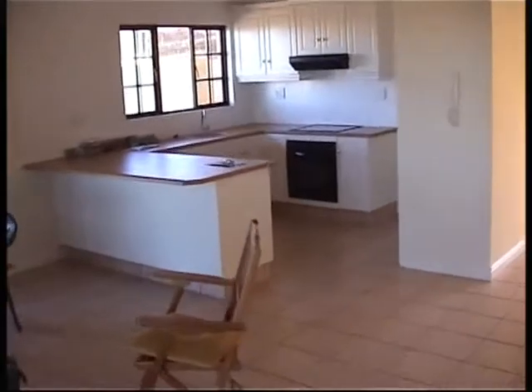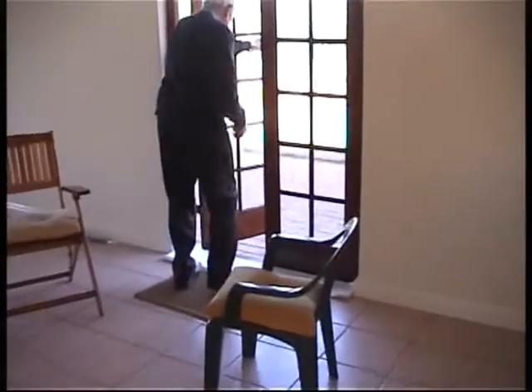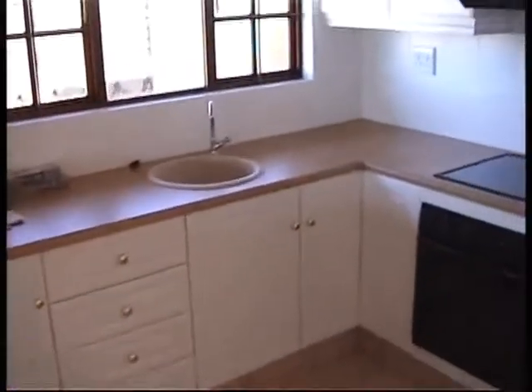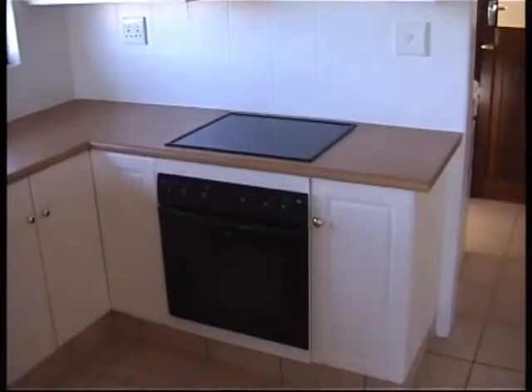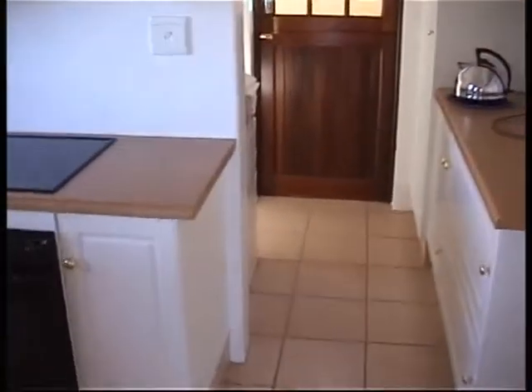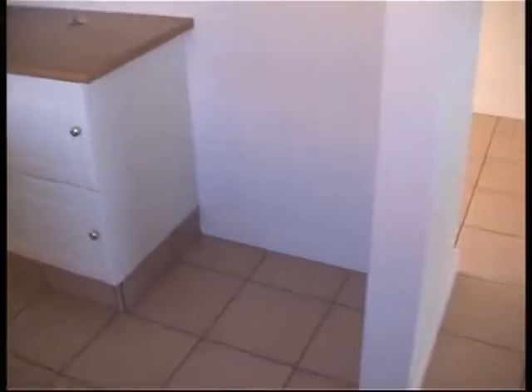And then you've got the open plan kitchen with kind of a breakfast bar area there. Dad's just opening up the side door. The kitchen — it's just simple hub and things. And then kind of your little area you choose, and that's where the fridge will go.